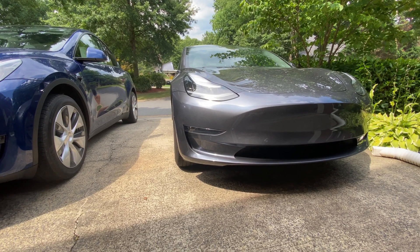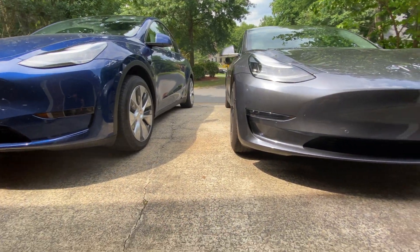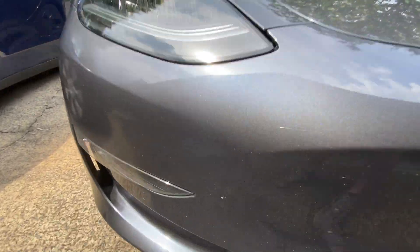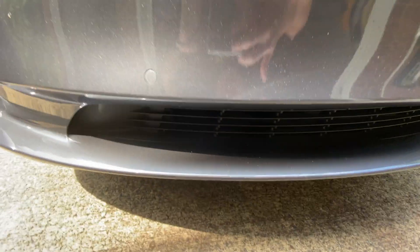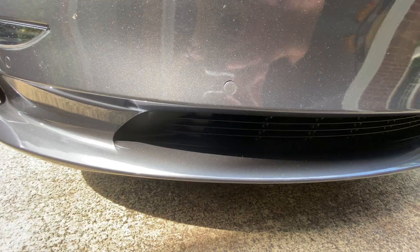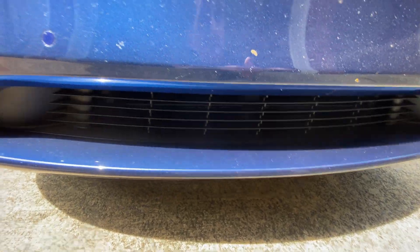So they're both running full blast. It's hard to tell which one is louder actually. The Model 3 is pretty loud, and the Model Y is pretty loud as well.